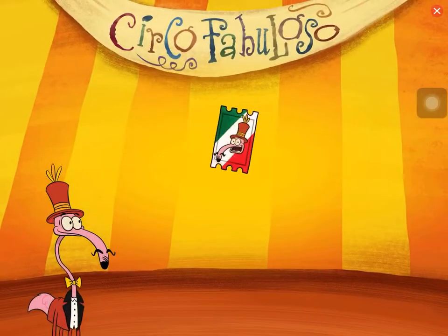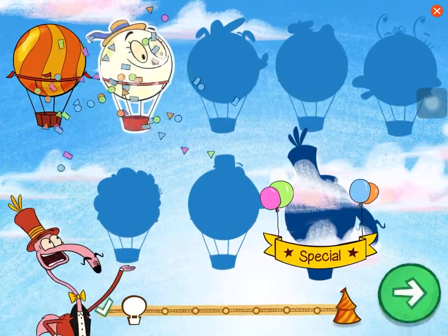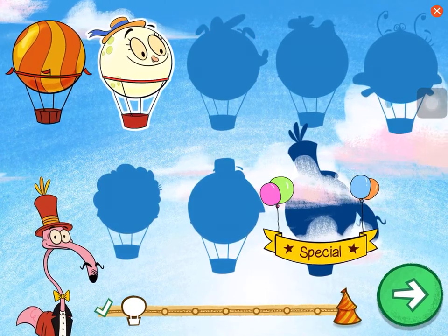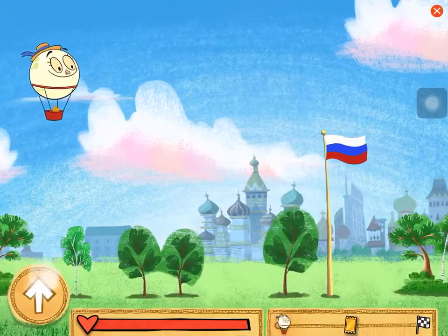Go! Great job! You've unlocked Luna! Welcome to Moscow, Russia!